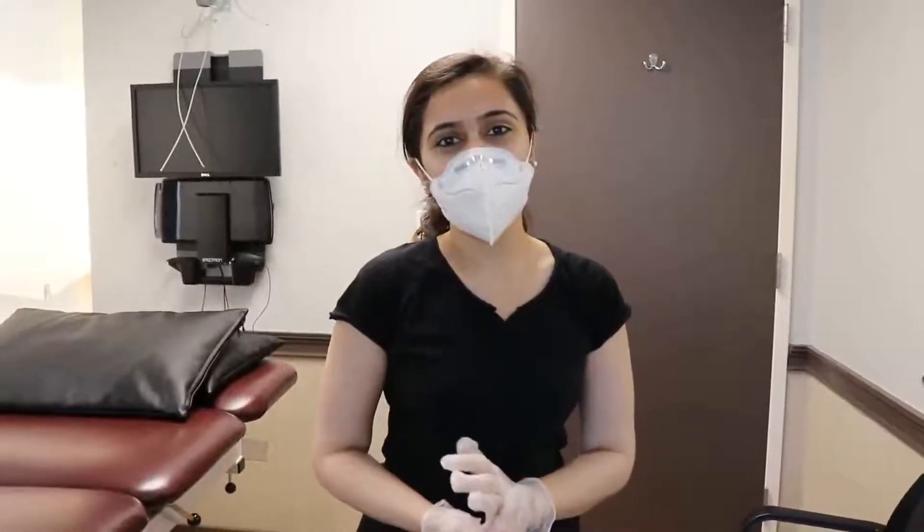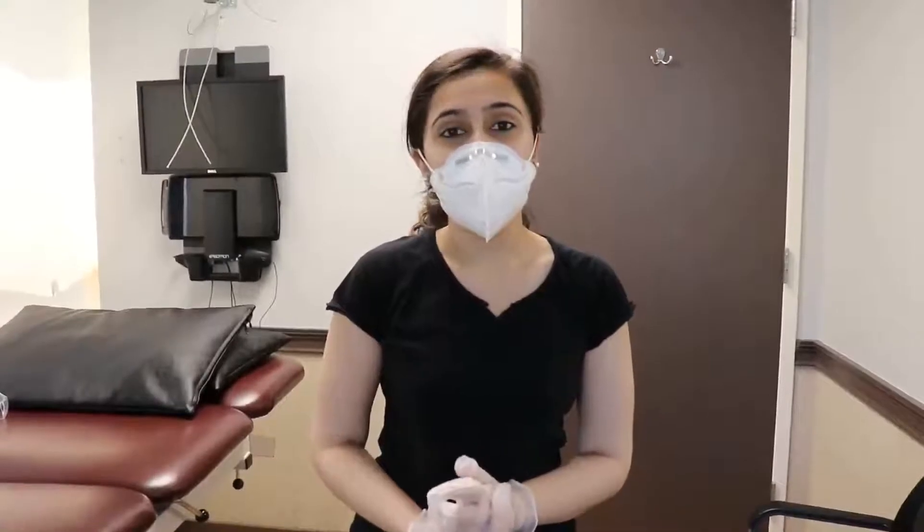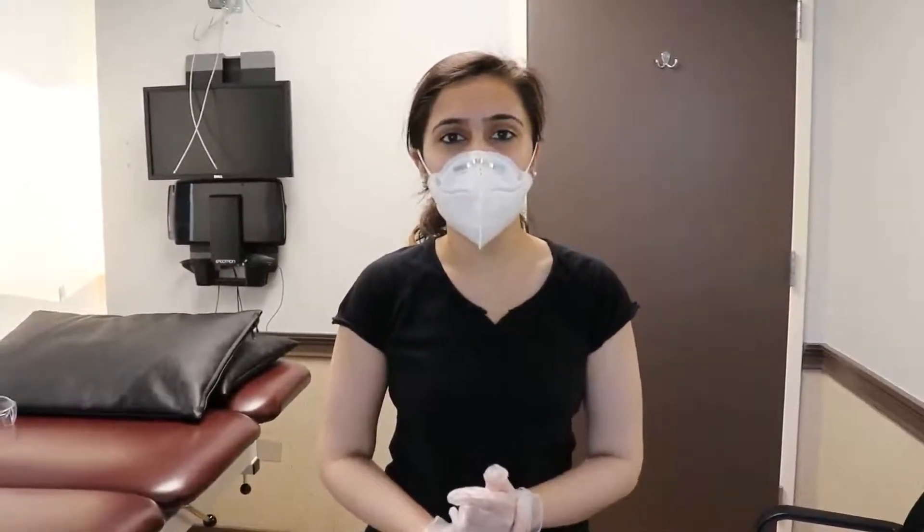Hi, I'm Nearty Padil, working at ReadyCare Physical Therapy as a Physical Therapist. I'm seeing many patients with sciatica nowadays, and I would like to talk about sciatica.